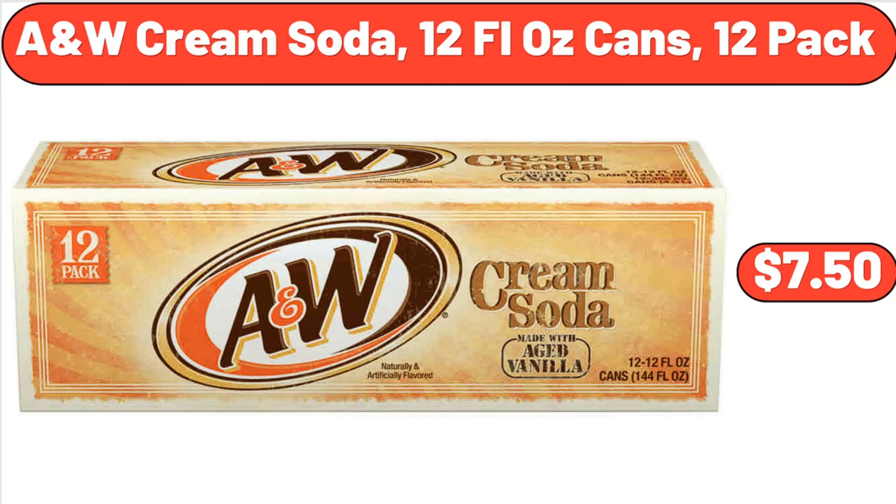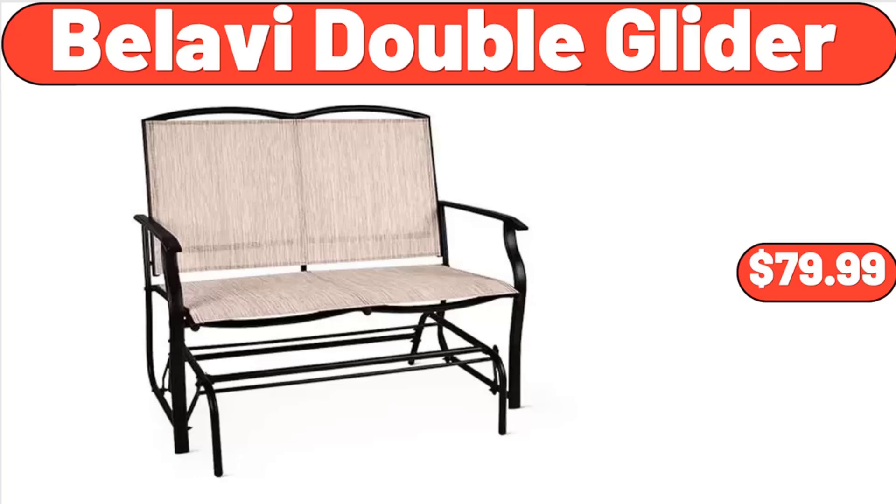ANW Cream Soda, 12 Fluid Ounces Cans, 12 Pack, $7.50. Bellavi Double Glider, $79.99. Caloric Easy Pour Waffle Maker, $34.98.